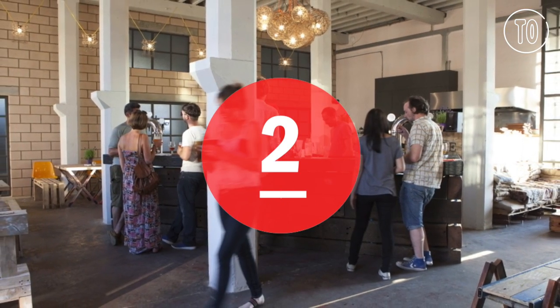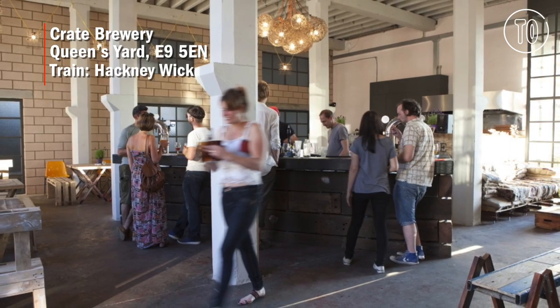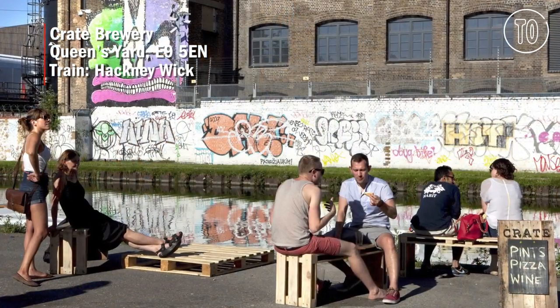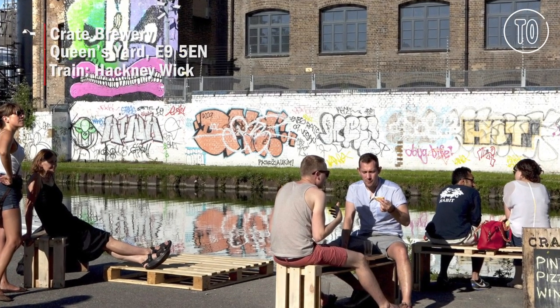The Great Brewery is in the heart of Hackney Wick and conveniently located right by the river, so perfect for summer afternoons. They serve up great pizza and have an array of beers to choose from.